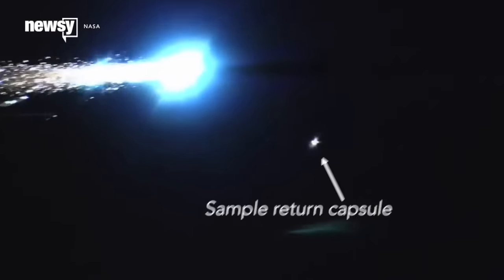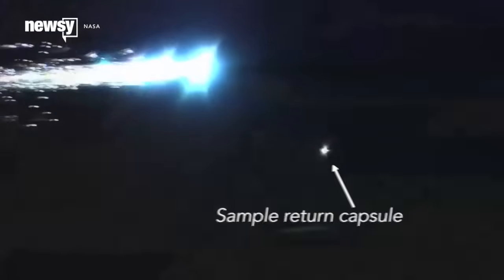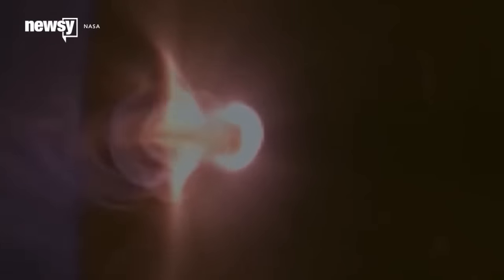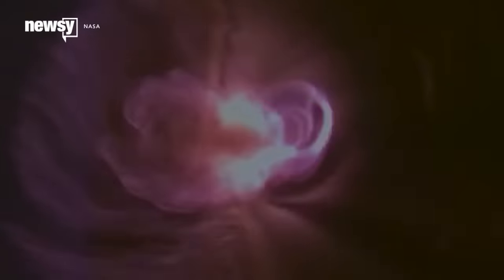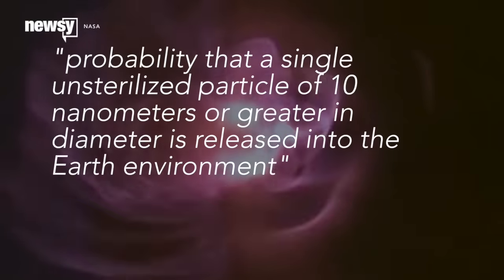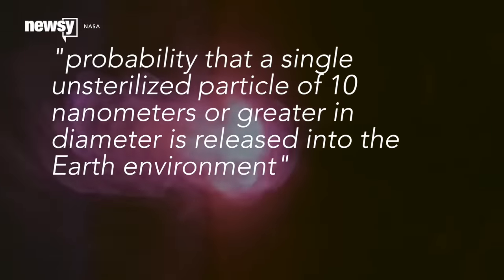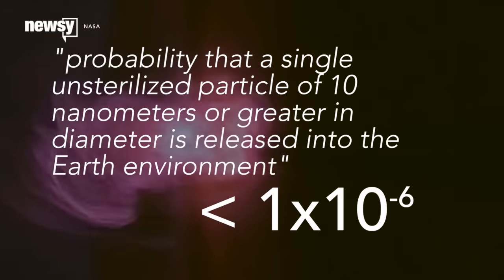And this is before NASA brings anything back — that's its strictest procedure. If NASA retrieves any samples from the Mars 2020 rover, they cannot, under any circumstances, risk destructive impact here on Earth — or any leakage whatsoever. Per NASA's requirements, the probability that a single unsterilized particle of 10 nanometers or greater in diameter is released into the Earth environment shall be less than 1 in 1 million.